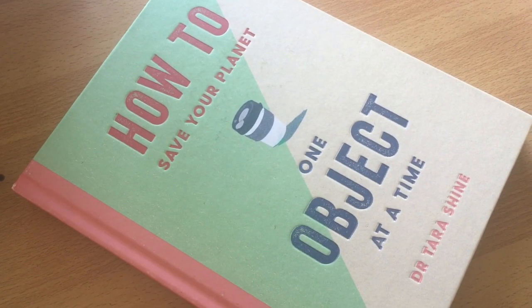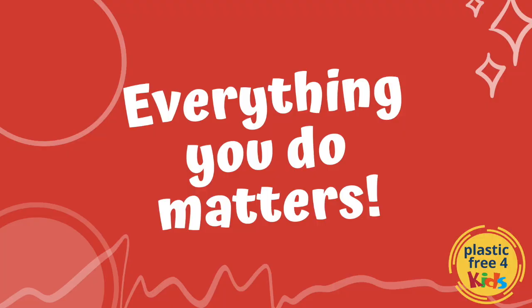I think that's so important I even wrote a book about it. This is my book: How to Save Your Planet One Object at a Time. I wrote it because I want individual people — you, me, boys, girls, mums and dads right around the world — to know that there are things they can do to help save our beautiful planet. Every single person's actions matter. Nothing you do is too small. I'd love you to take that as your mantra as you become a Plastic Free Ambassador. Everything you do matters.